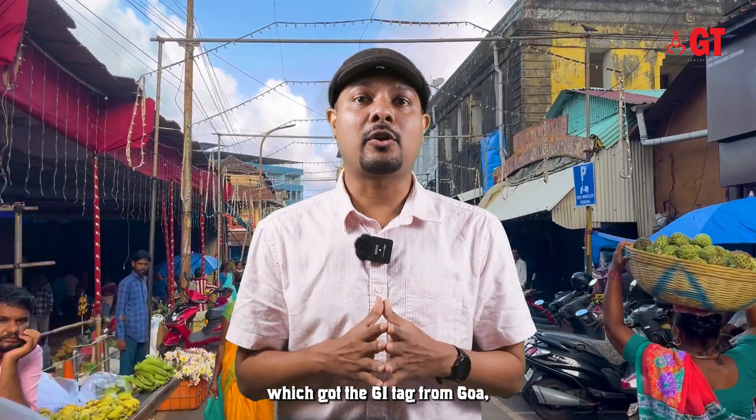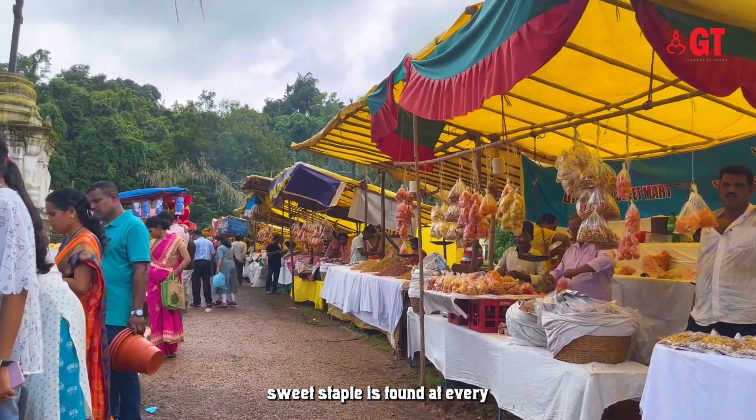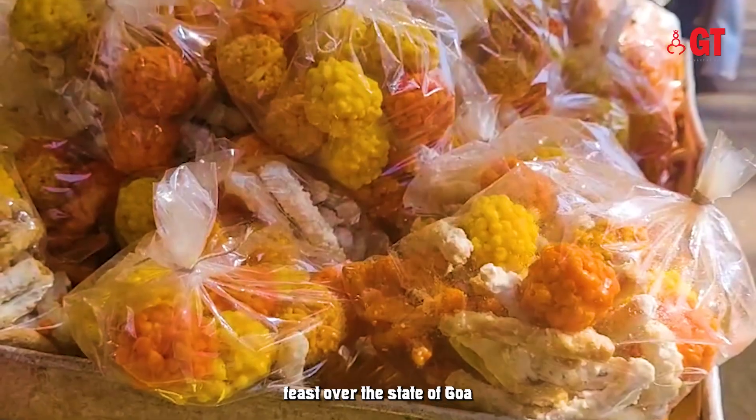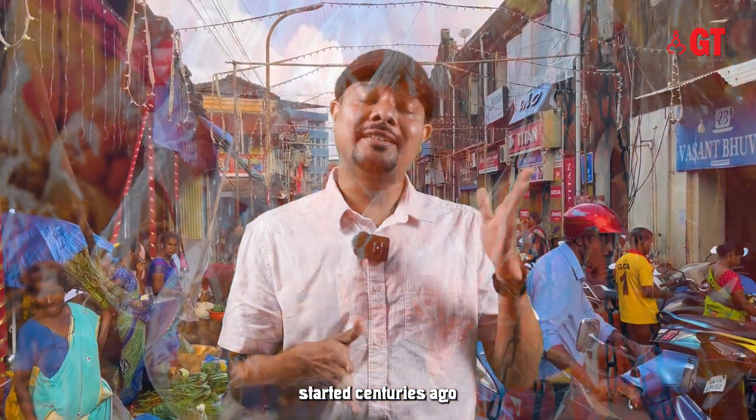The next product which got a GI tag from Goa is the Goan Khaje. This traditional Goan sweet staple is found at every temple zatra and church feast across the state of Goa, and this tradition of Khaje started centuries ago.